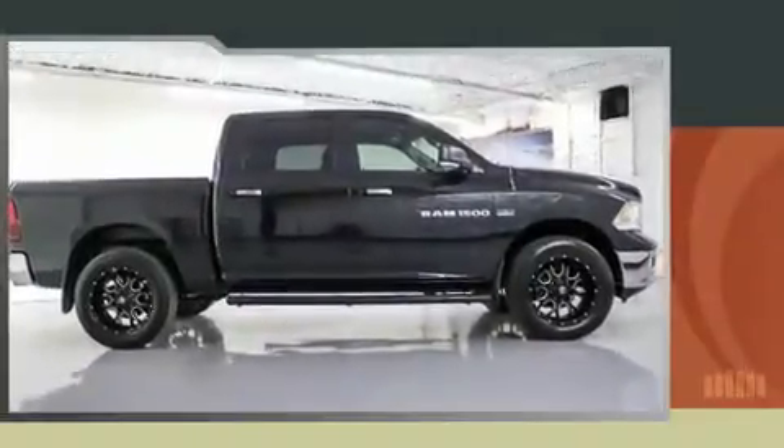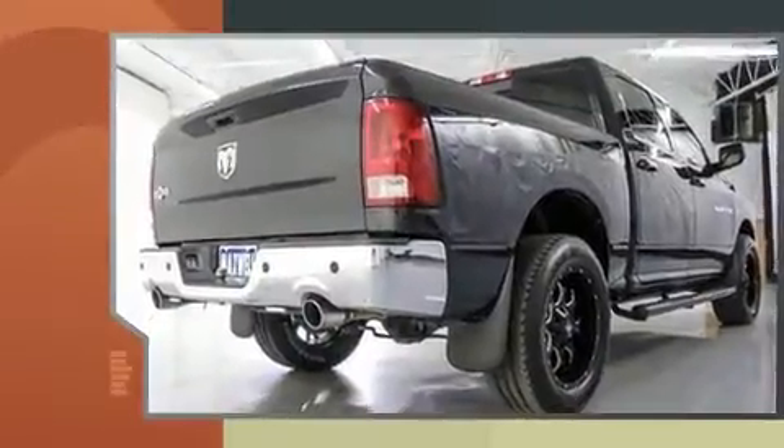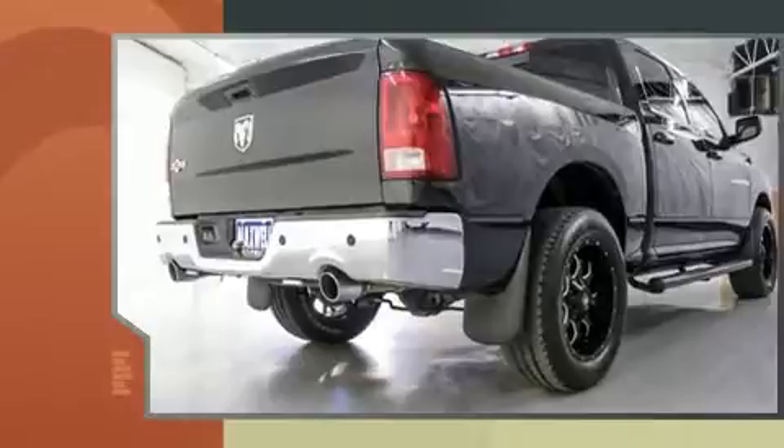Outstanding design defines the 2011 Ram 1500. Smooth gear shifts are achieved thanks to the powerful eight-cylinder engine, providing a spirited yet composed ride and drive.